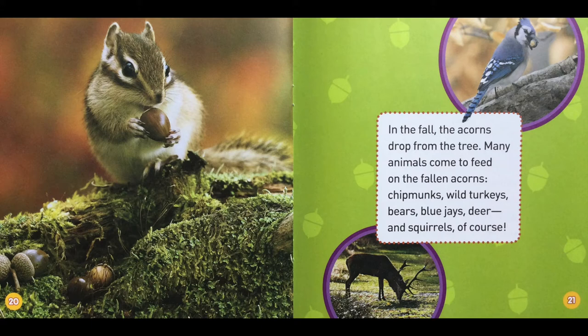Many animals come to feed on the fallen acorns: chipmunks, wild turkeys, bears, blue jays, deer, and squirrels, of course.